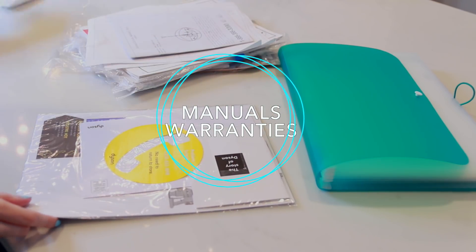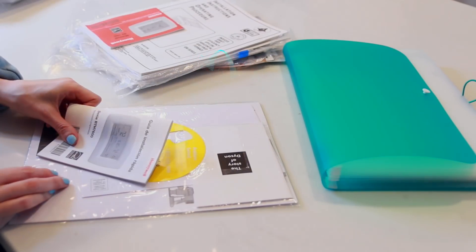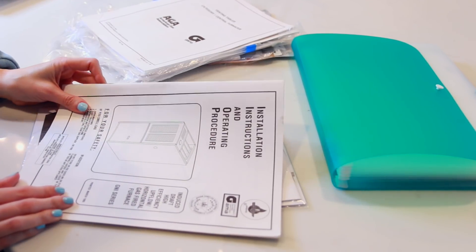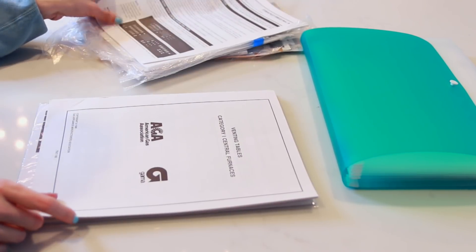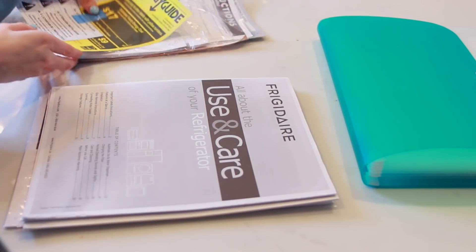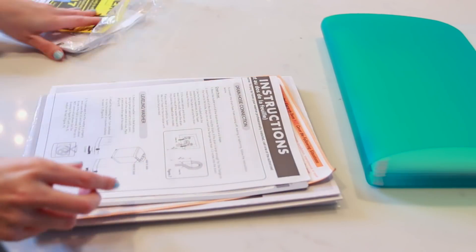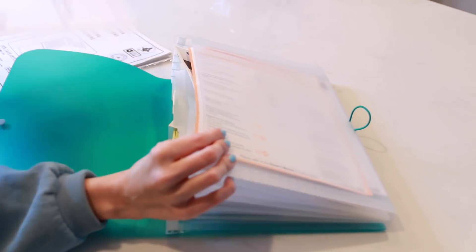Next are manuals and warranties — they're probably stuffed away in a drawer somewhere. First, get rid of the ones for products you no longer have. I had manuals for a vacuum cleaner I didn't even own anymore, and things that are broken or no longer used. The warranties and manuals you want to keep, put them all in one file folder or binder so that if you ever need to access them, you'll have them all in one place.